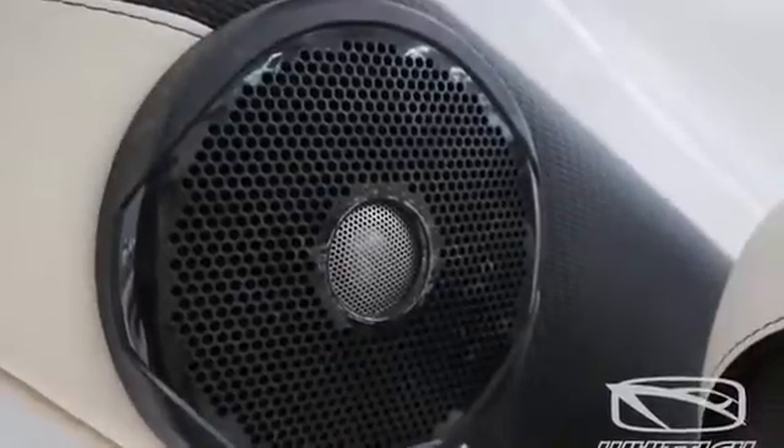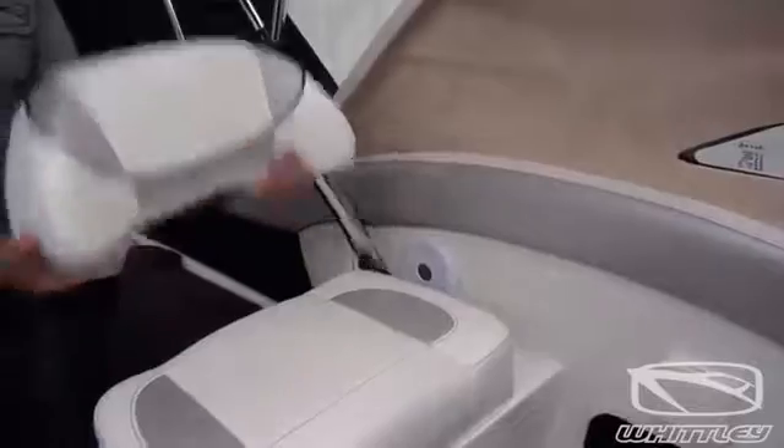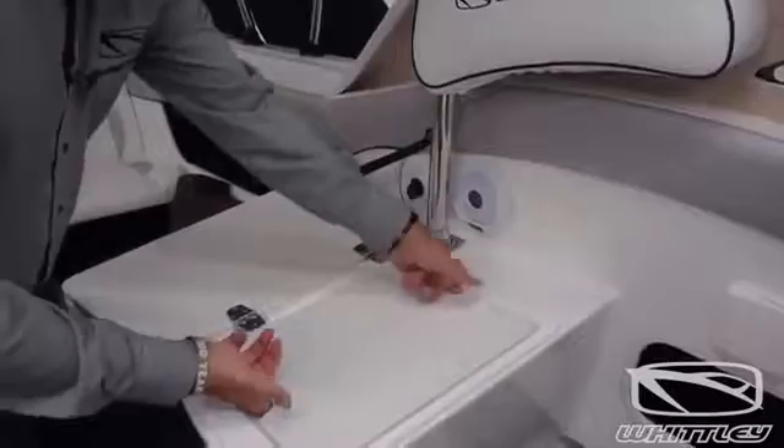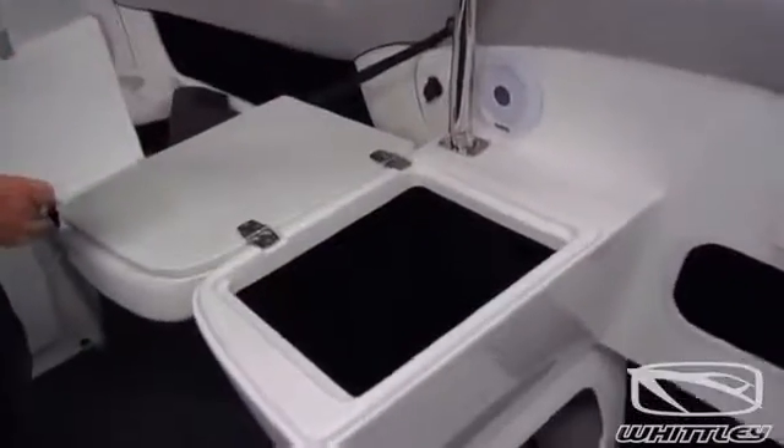Stepping back from the berth, we end up in the cockpit area, which is also the family entertainment zone. The way this boat is currently arranged uses some features common to many Whittleys — those are convertible seats with backrests that fold out of the way to reveal storage and utility space underneath.